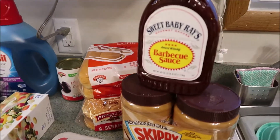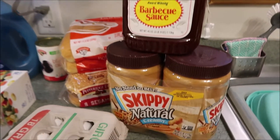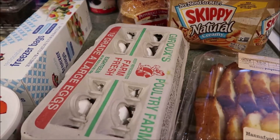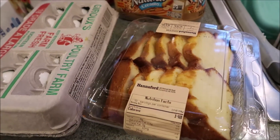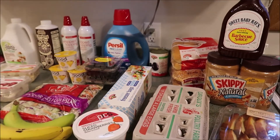Got a can of small black olives, some hot dog buns and hamburger buns — my cousin and her family are coming over this weekend, so we got those for the weekend. Also got some Sweet Baby Ray's barbecue sauce, picked up a two-pack of the Skippy peanut butter, a big container of eggs — oh my gosh, eggs are so expensive — and then also got some pound cake because we're going to have strawberry shortcake this weekend when my cousin and her family are over.